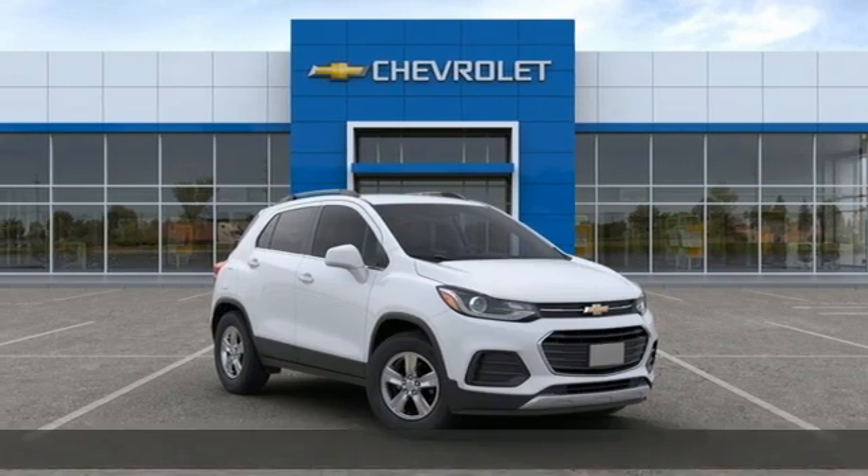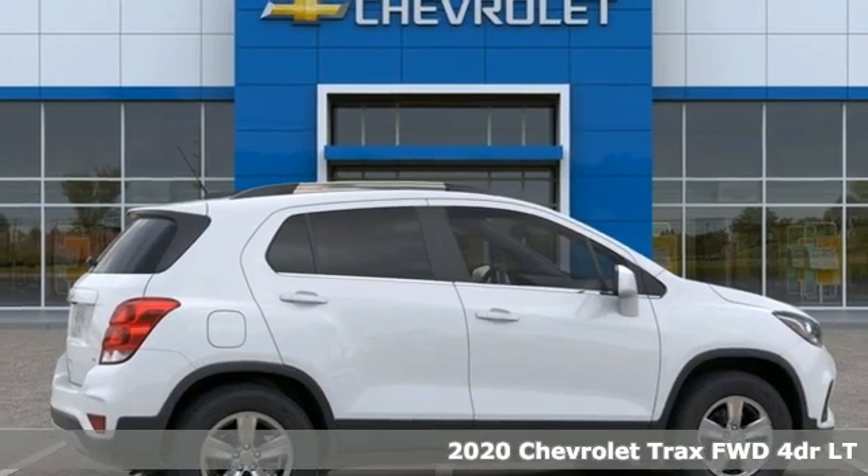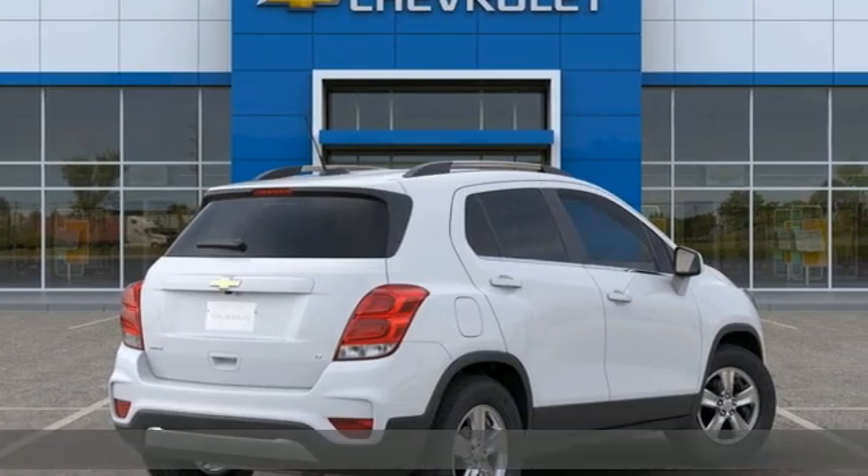It's a new 2020 Chevrolet Trax. Don't let the slick city look of this Trax fool you. There's plenty of room for cargo and people with a variety of seating configurations.